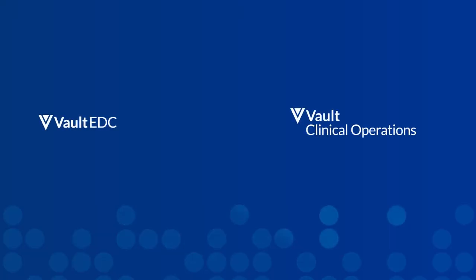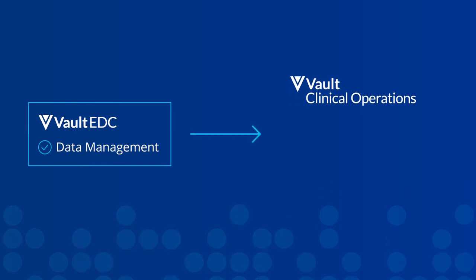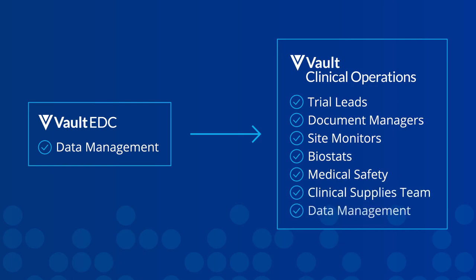As we have started to use the different Viva Vaults, we've noticed some cross-team efficiencies. We are using Viva CDMS for the EDC piece, with our data management team using that primarily, and how that data then flows into Viva Clinical — with our main users being trial leads, document managers, and site monitors. We also have supporting functions such as biostats, medical safety, clinical supplies team, and data management, as well as some other functions.